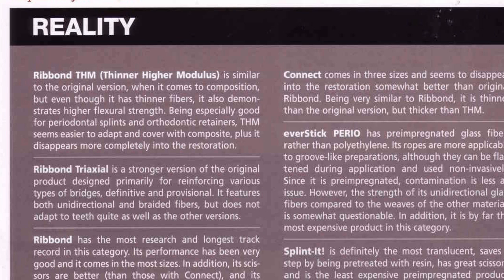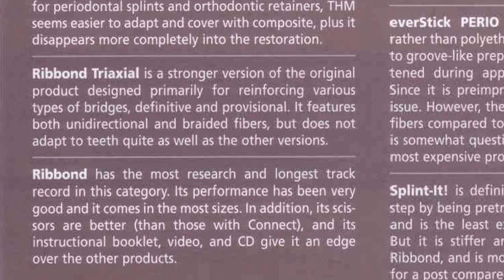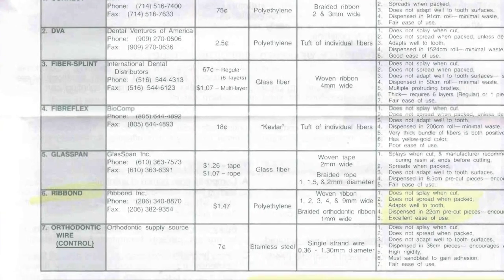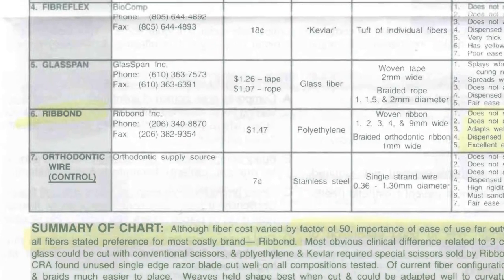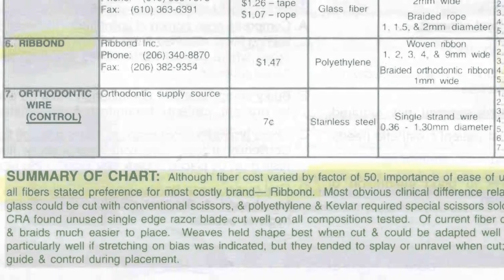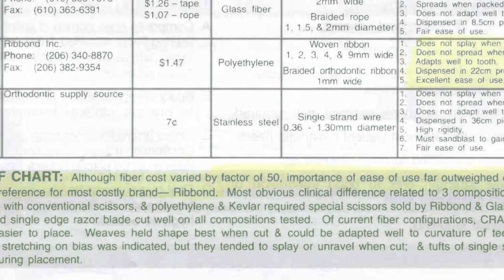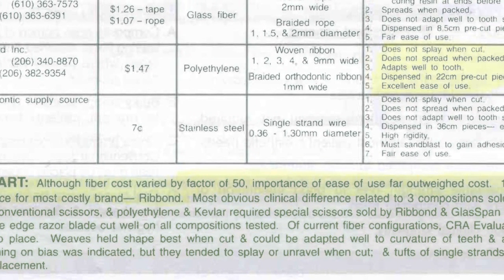Reality evaluators list Ribond as their preferred fiber reinforcement and reference Ribond's proven and documented history of success, stating: 'Ribond has the most research and the longest track record in this category. Its performance has been very good.' Clinical Research Associates states a clear preference for Ribond, noting that the importance of ease of use far outweighs cost, and Ribond reinforcement fiber has the best ease of use.